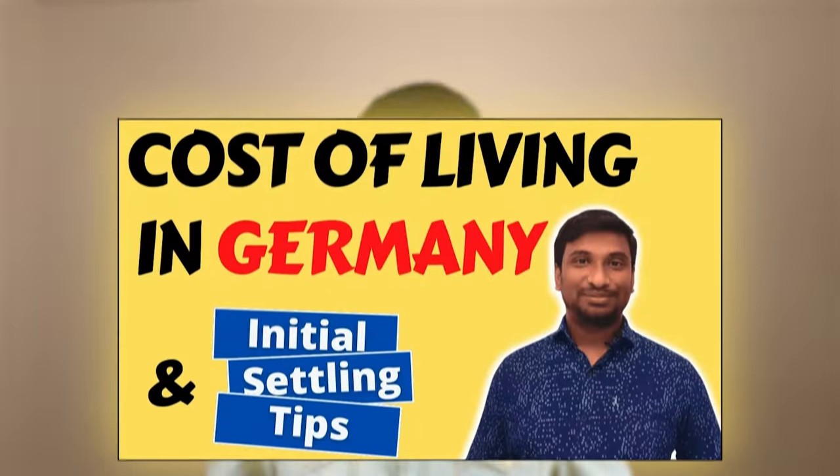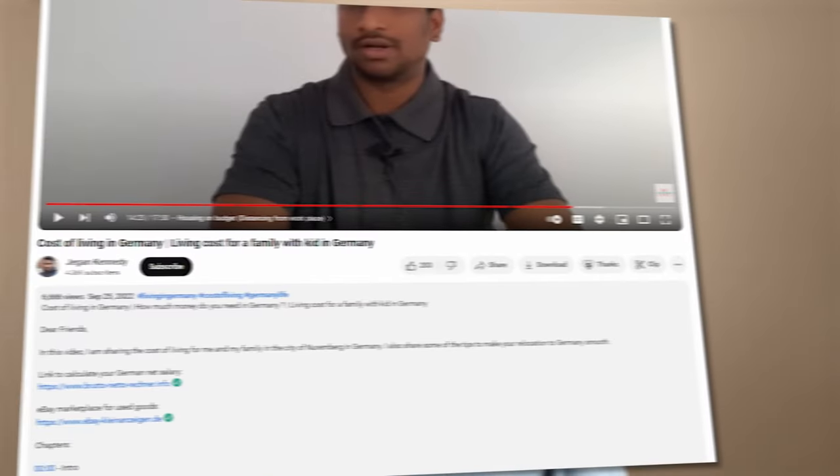Cost of living of an Indian family living in Germany in 2024. I have already made a cost of living video in 2022, but in between then and now, there have been multiple changes in both Germany as well as in my private life. So I decided to make another new video exhibiting the latest expenses to show you the current situation of an Indian family living in Germany. Let's get started.